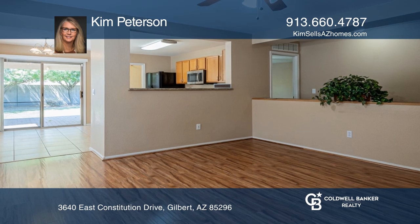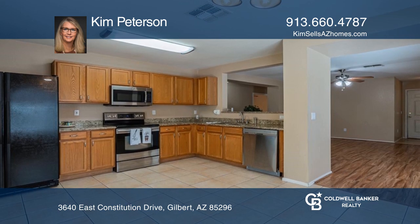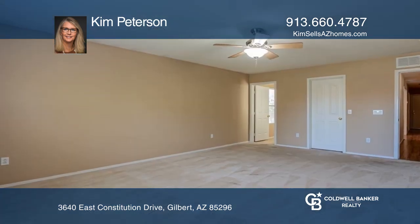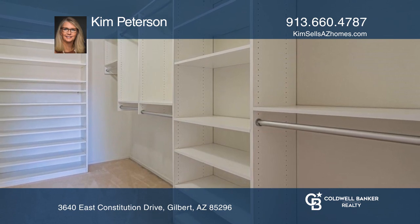This quaint home in Ray Ranch offers three bedrooms, two bathrooms, and a two-car garage with a charming private backyard. A warm palette with granite countertops in the kitchen, wood-look floors, and a large customized walk-in closet in the primary bedroom are just some of the features of this cozy home.